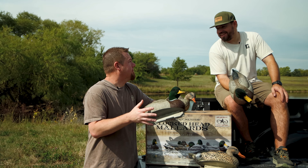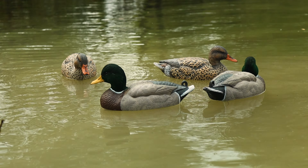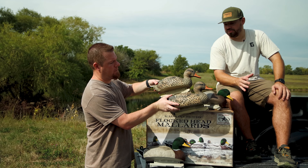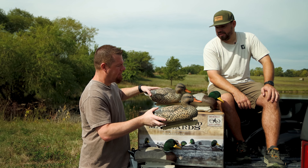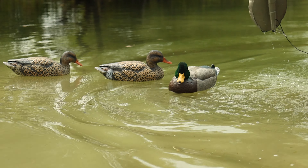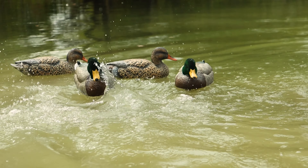Eight drakes total — four of the high head and four of the resting pose, that's the flocked heads. For the mallard hens, it's two and two. No flocking there, but you have a low head and a swimmer, or low head and higher head. It's like a resting-active pack. These birds look comfortable where they're at — very comfortable and confident.